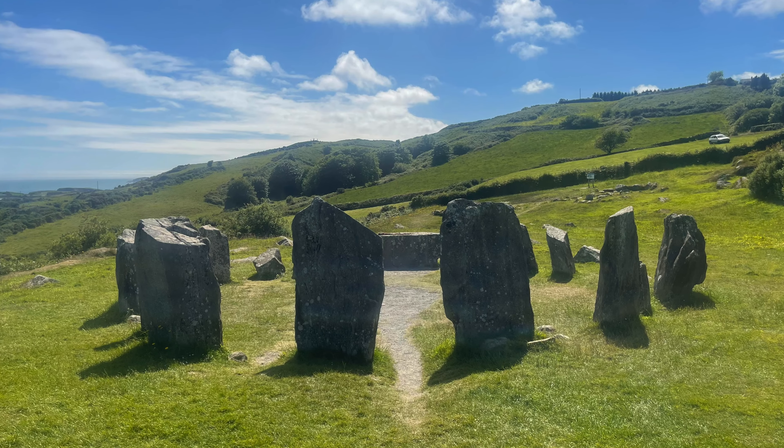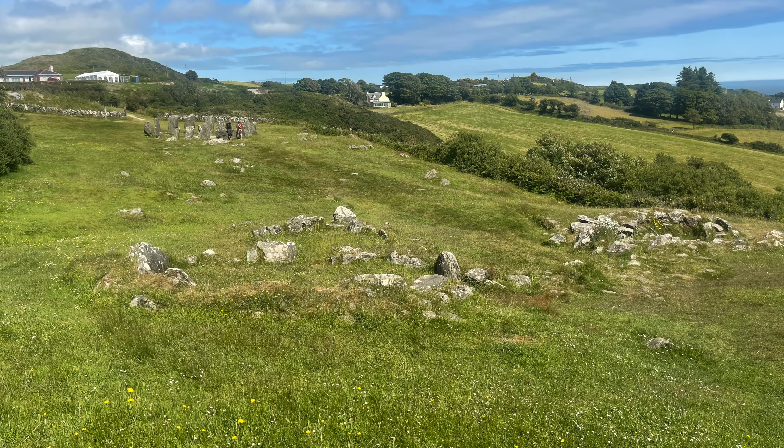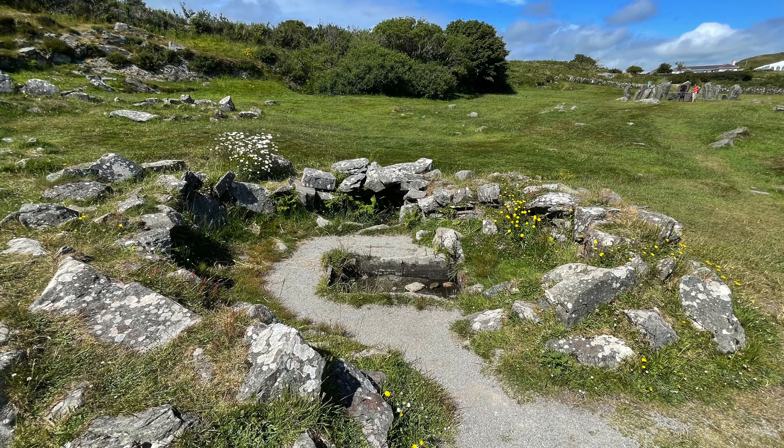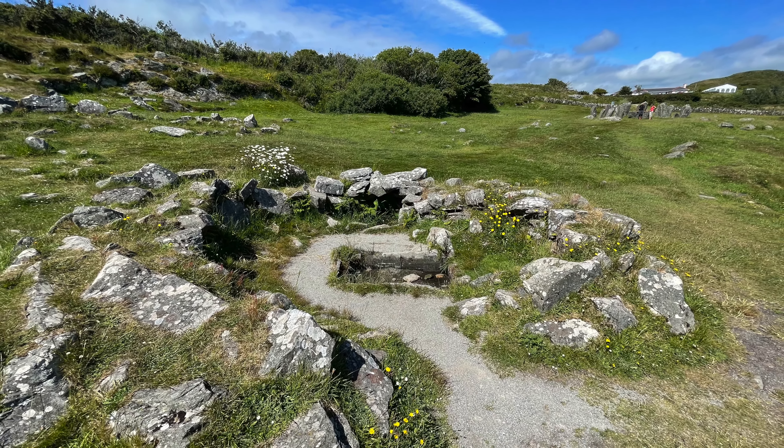At the edge of the stone circle are a couple of house structures with what appear to be fulacht fiadh. These are thought to have been used for cooking, or possibly bathing — basically stone-lined pits into which hot stones were dropped.